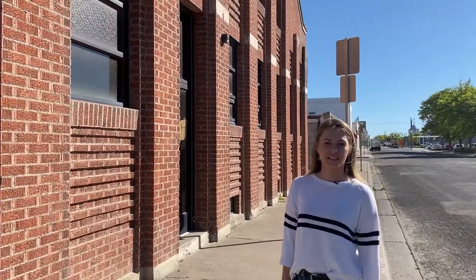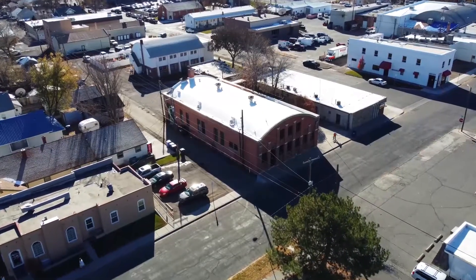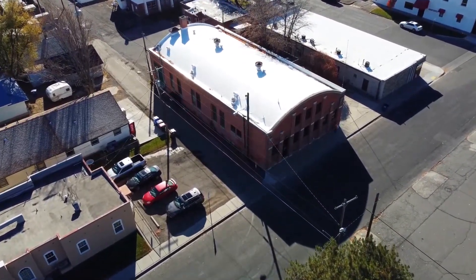We've arrived at our final destination, the American Legion Hall, 324 Hanson Street East. Constructed in 1928, the American Legion Hall is a one-story brick building in the Art Deco style.